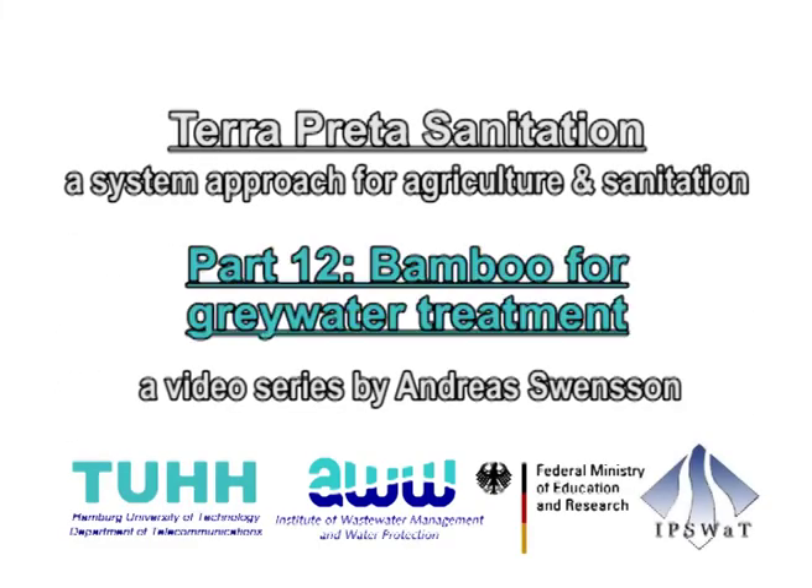Teraprita Sanitation. Part 12: Bamboo for Greywater Treatment.